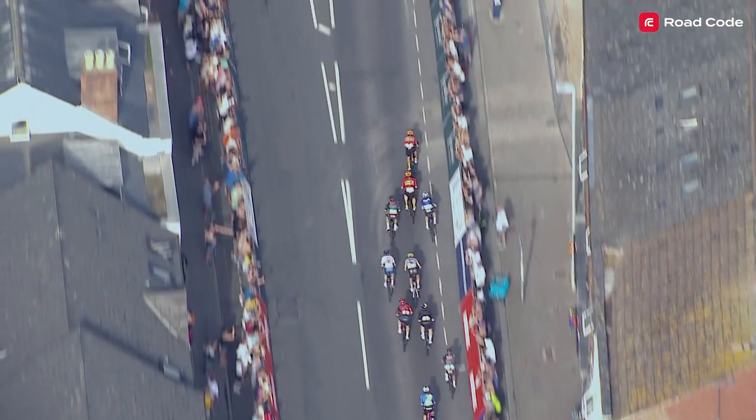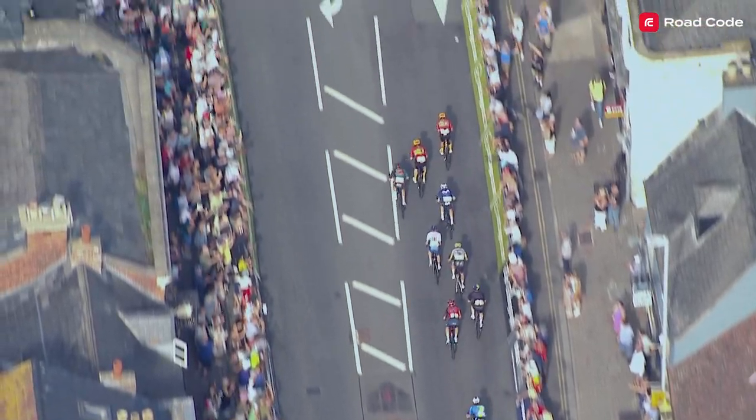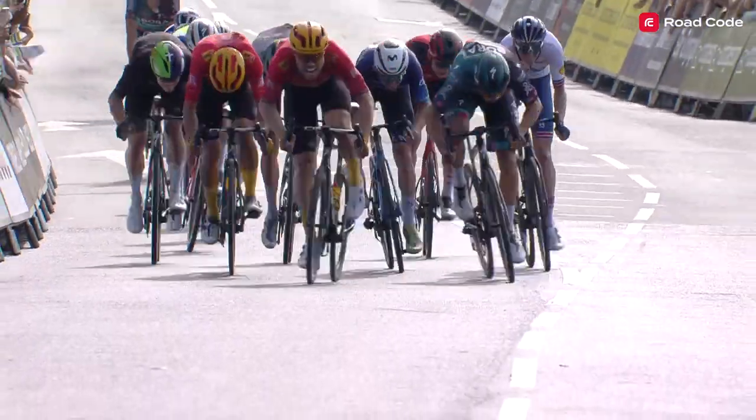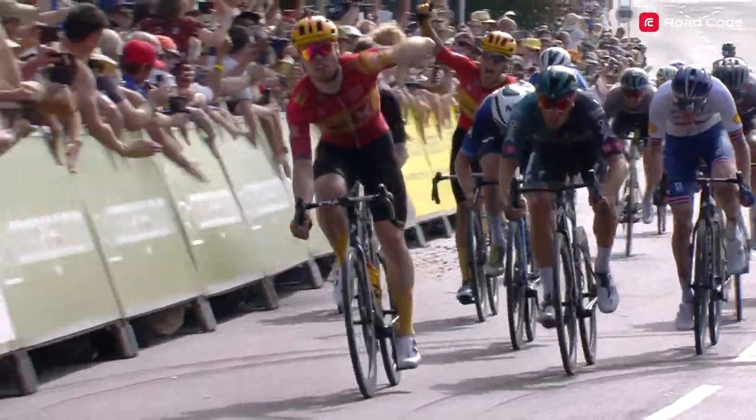It looks to me as though Van Poppel started his sprint, moved into the wind, but then realised it was too far to go, backed off the pedal slightly, and then Tiller got the jump on him. That moment of hesitation potentially cost him a stage victory. Although I have to say, Rasmus Tiller was super impressive with his sprint.